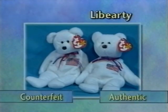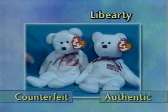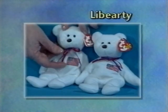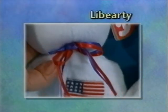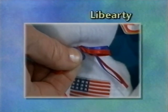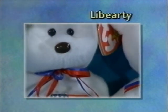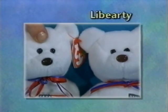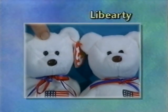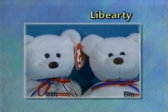Here we have Liberti. Liberti has the bad fabric — rough when pushed against the nap. The ribbon is actually quite well done, as is the flag, but the ribbon is sewn attached to the beanie. The nose is slightly darker than the authentic Liberti nose. This version of the counterfeit is modeled after the beanie, not the B9 version of Liberti.